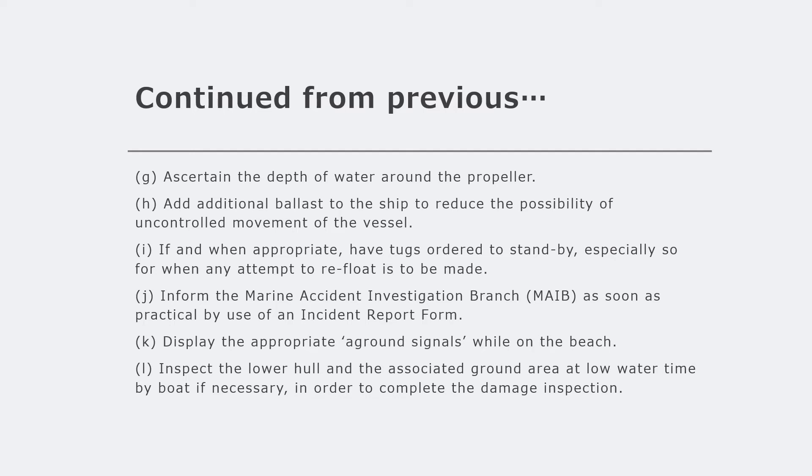Make the ship heavier by adding additional ballast to reduce the possibility of accidental refloating - this sinks the vessel further into the beached area. When appropriate, order tugs to standby for refloating, as this is easier than relying completely on the ship's engines, steering, and bow thruster. Sometimes tugs may have to come from a distance and take a couple of days, so make use of that facility if available.